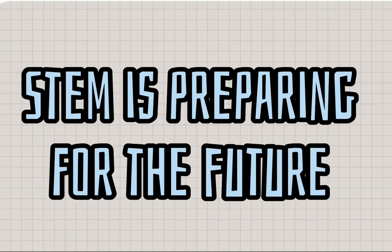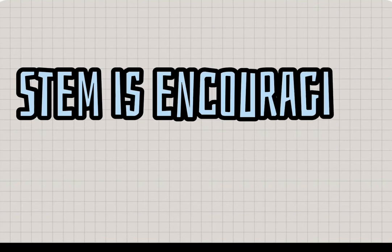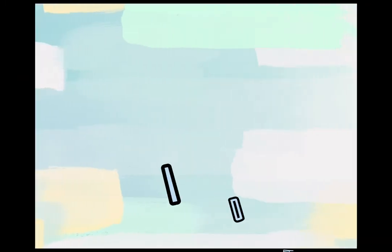STEM is engaging learners. STEM is preparing for the future. STEM is encouraging innovation. STEM is for all.